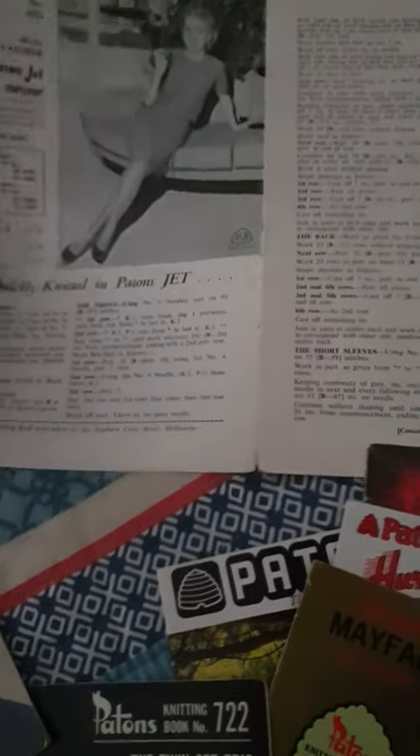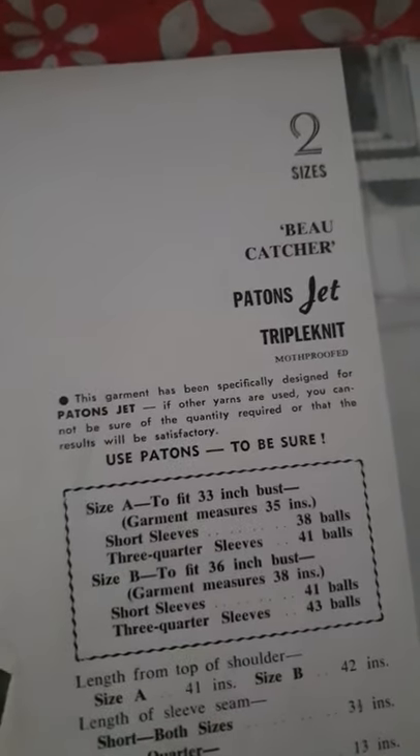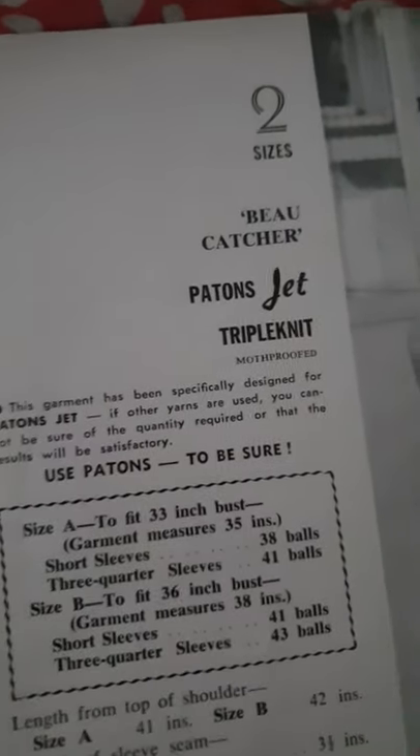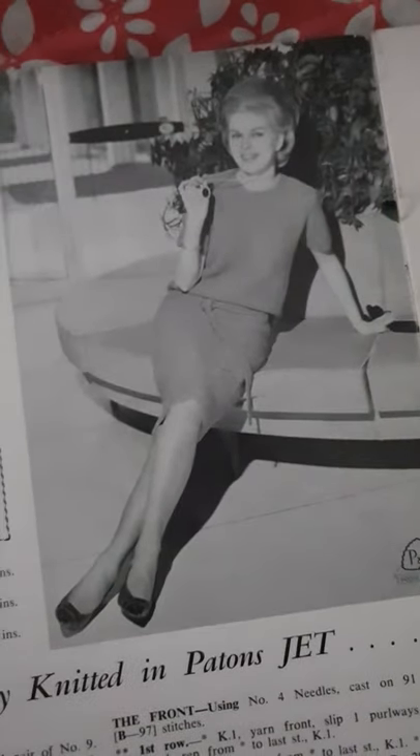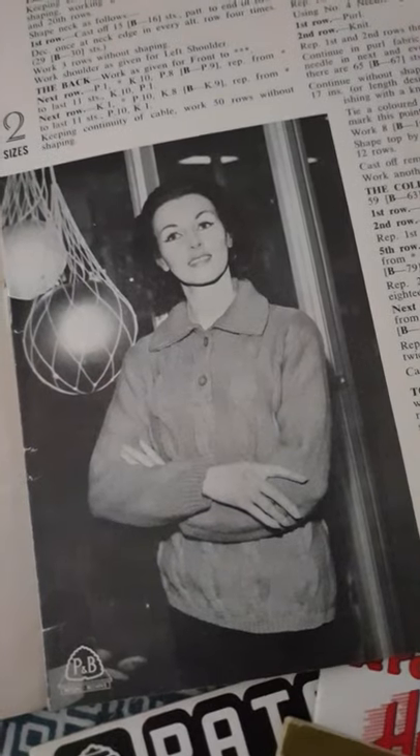One thing I love is reading some of the names of the patterns. This is an Australian brand of yarn that's been around forever. We've got 'The Bow Catcher' here — this beautiful design is the Bow Catcher — and we've got 'Coffee Break' in two sizes, and 'Playgirl.' It's from a different time. I love it — that's something my grandma would wear.